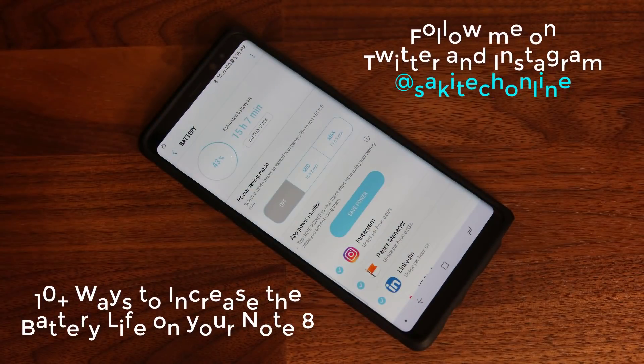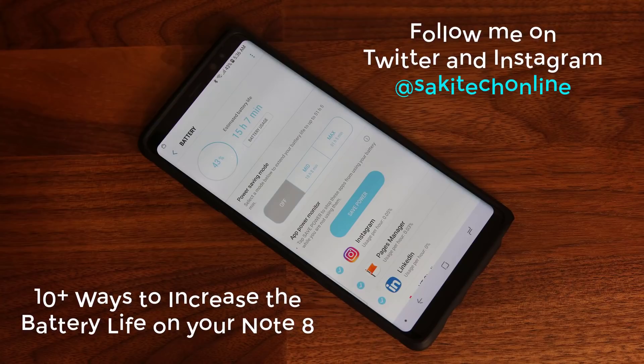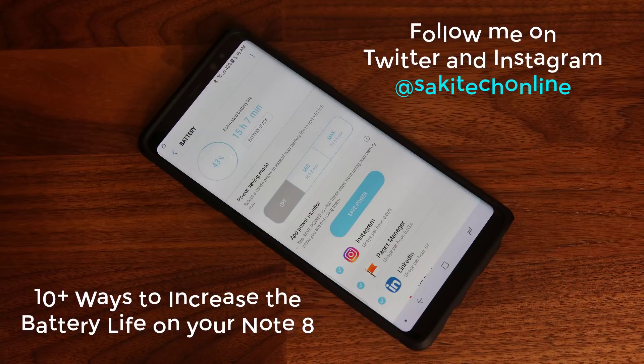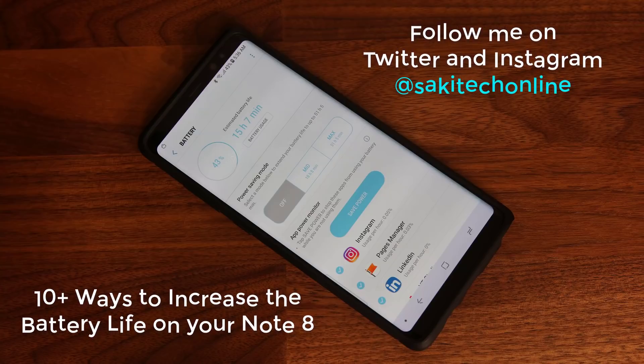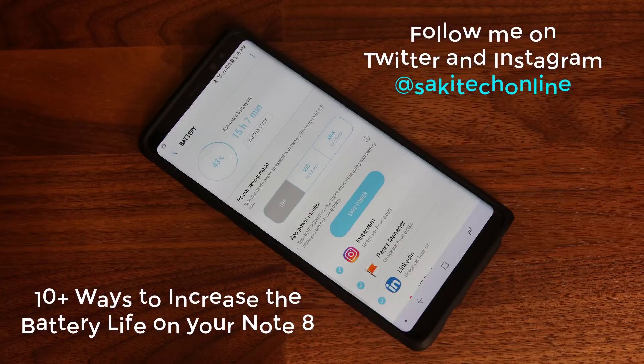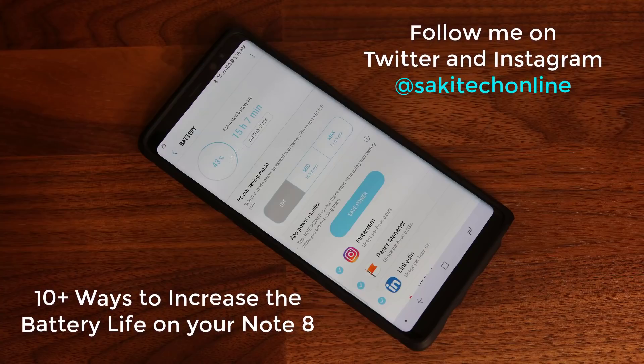Hey there, Saki here from Saki Tech. In today's video I'd like to show you 10 ways that will dramatically increase the battery life of your Samsung Galaxy Note 8. The Note 8 does have a pretty good battery life and should normally last you a full day with medium to heavy use. However, not every day is a perfect day and sometimes the battery runs out sooner than expected, which could lead to minor or massive inconveniences.